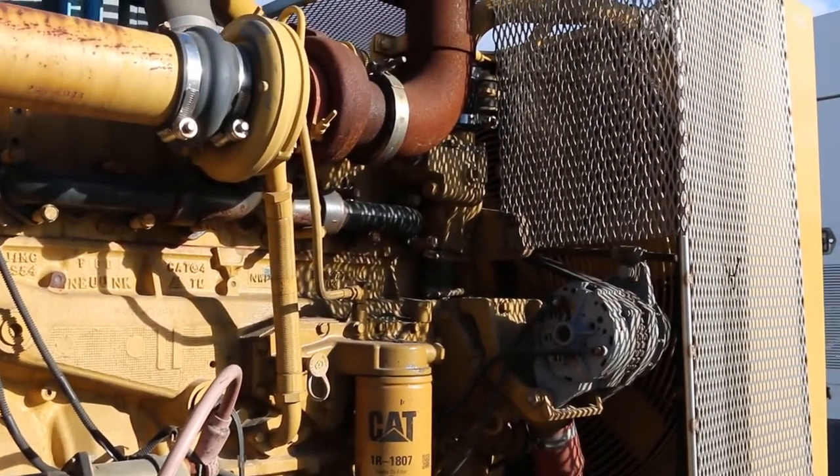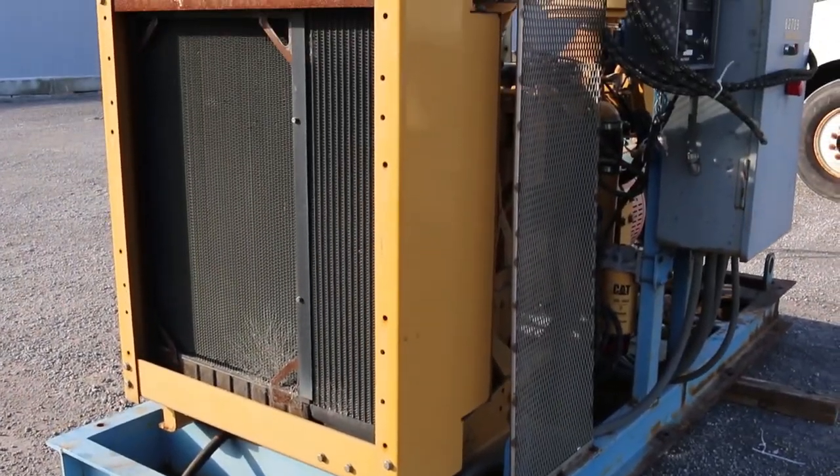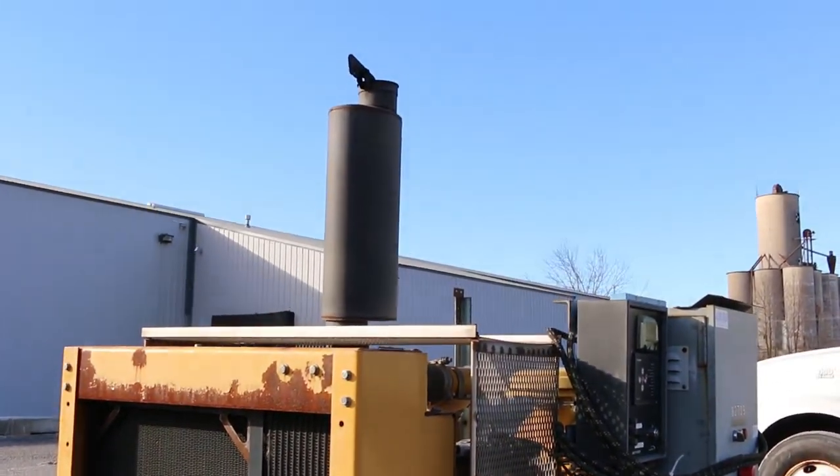It's an 8x10 Goulds 3196 pump powered by a Caterpillar C7 engine — a six-cylinder turbocharged engine. So if you're looking to move a ton of water, this is it.